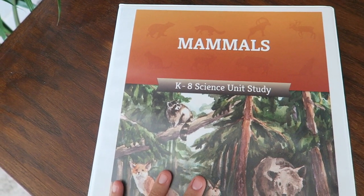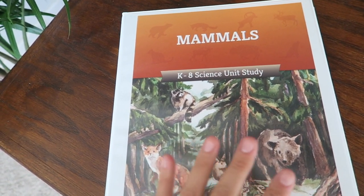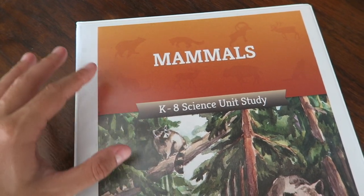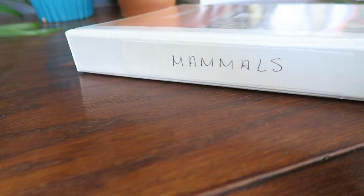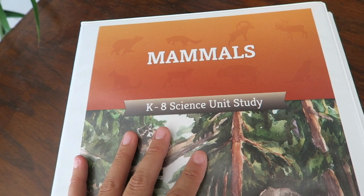Today's video is sponsored by The Good and the Beautiful. I am always so happy to partner with them on videos and blessed to be able to work with them here on my channel. As you can see, I've already taken apart the unit and put it in a three ring binder. Mine has a fancy label on the side that says mammals. This is a K through 8 science unit study.